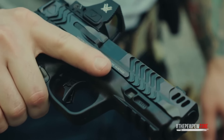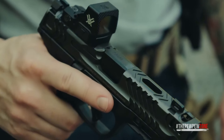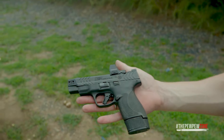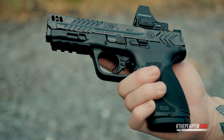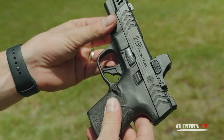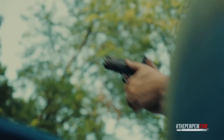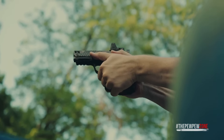Micro-compact pistols have been gaining massive popularity for their lightweight design, decent ammo capacity, and availability. They're everywhere now, to the point where picking out a micro-compact as your EDC can be a real headache if you're in the market for one.